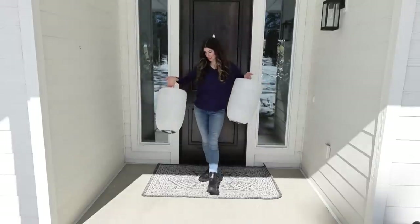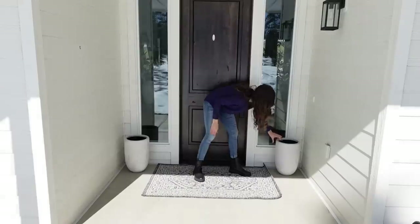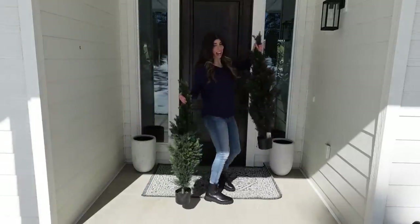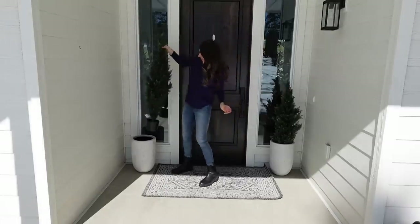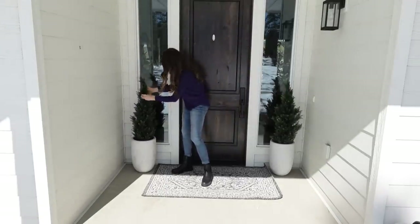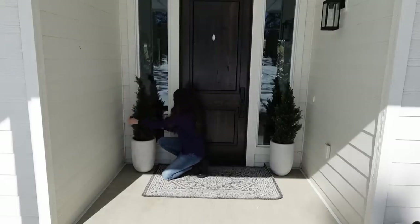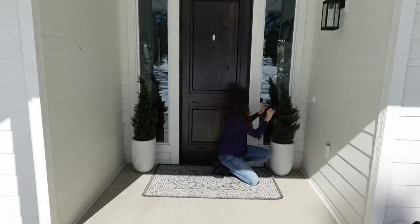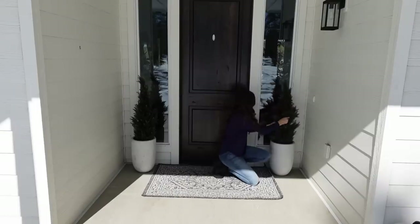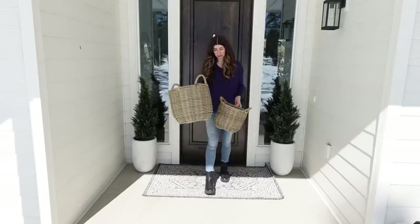The next step are these planters I got from Lowe's last year. Then I have these Italian cypresses from Amazon — I've had these for a few years and they have not faded at all. These baskets that have liners in them are from Walmart — super cute.